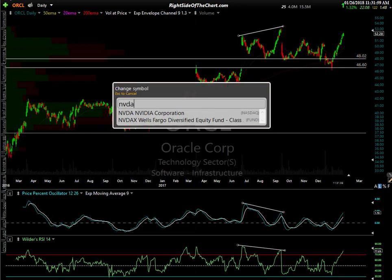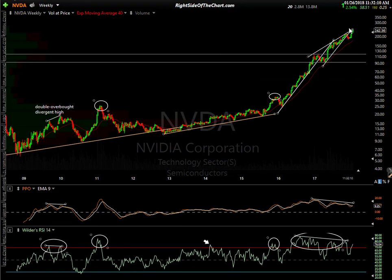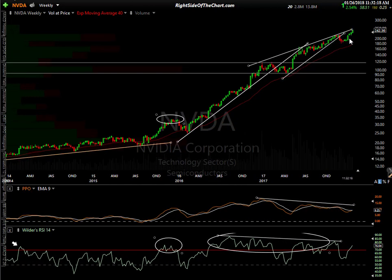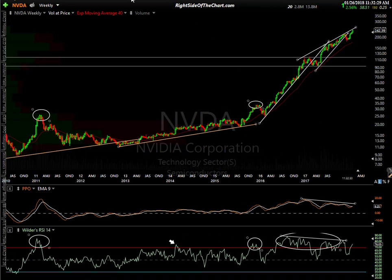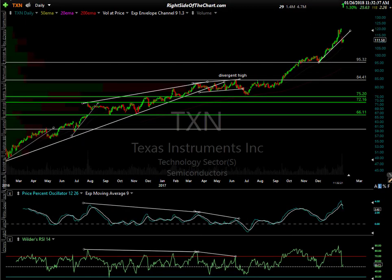NVIDIA reports on February 8th. Big divergences are building here on the daily time frame. On the weekly chart, there are powerful negative divergences building — we're wedging up and skimming along this uptrend line. We may have to wait a couple of weeks to see this one roll over. A lot of these stocks will tend to hold up into earnings unless you start to see some downside momentum in the sector.